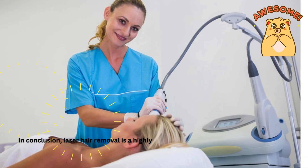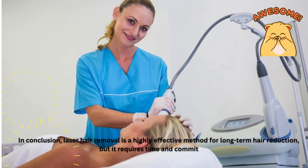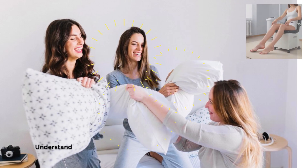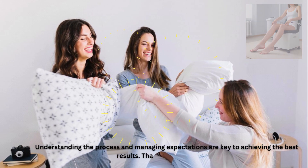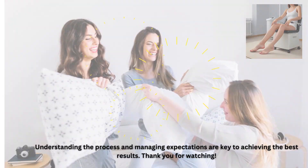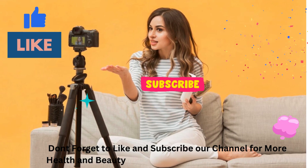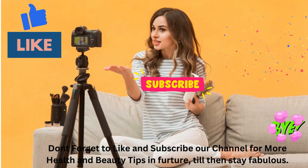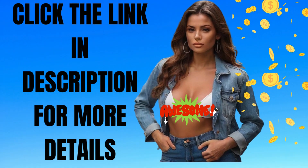In conclusion, laser hair removal is a highly effective method for long-term hair reduction, but it requires time and commitment. Understanding the process and managing expectations are key to achieving the best results. Don't forget to like and subscribe to our channel for more health and beauty tips. Till then, stay fabulous!